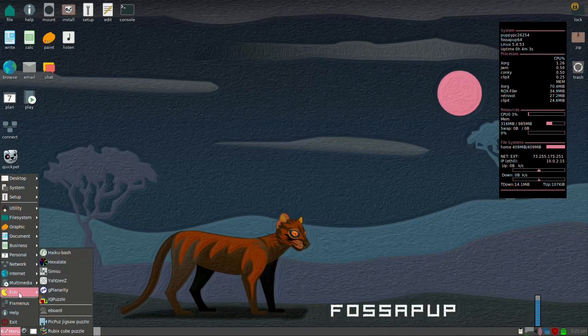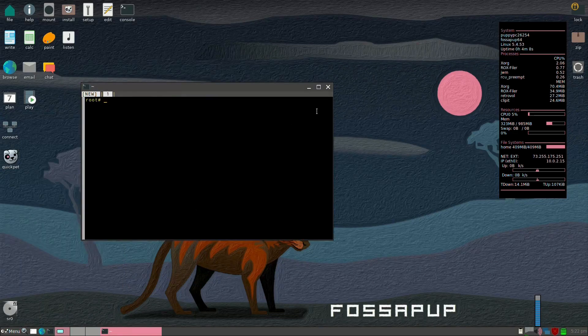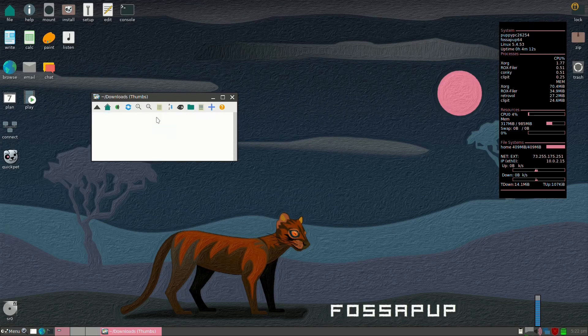Puppy Linux is a very lightweight Linux distro with Ubuntu and Slackware-based versions. It has very fast boot times and a classic, older-looking interface that may remind you slightly of Windows XP.